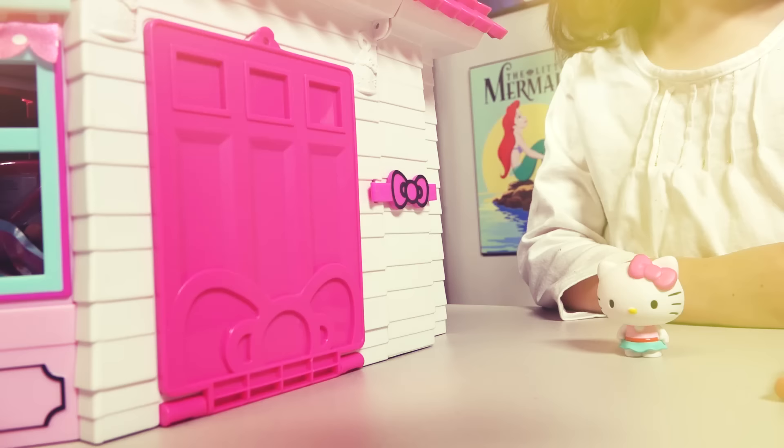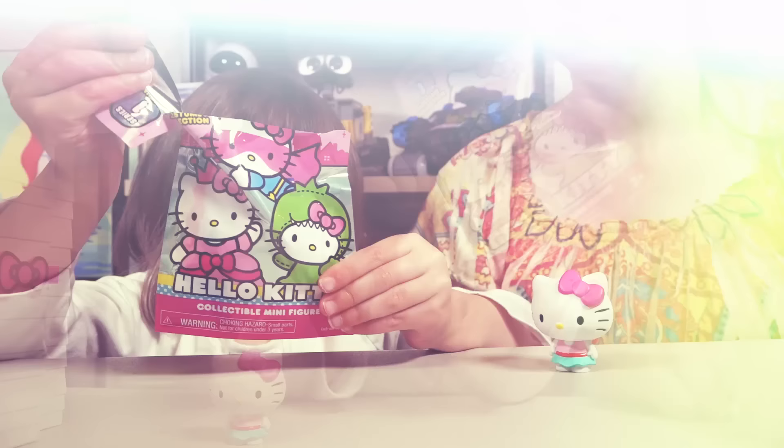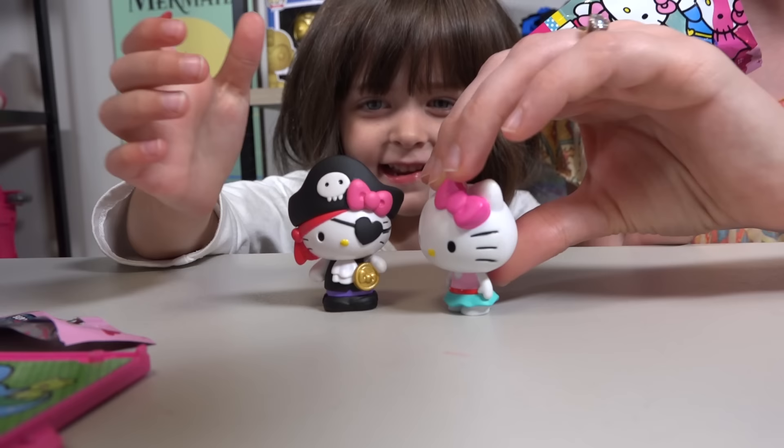What about the garage? That's a great idea, Emily! Oh my goodness! It's another Hello Kitty surprise! Yeah! So cute! Wow! That's a cool pirate outfit! Yeah!